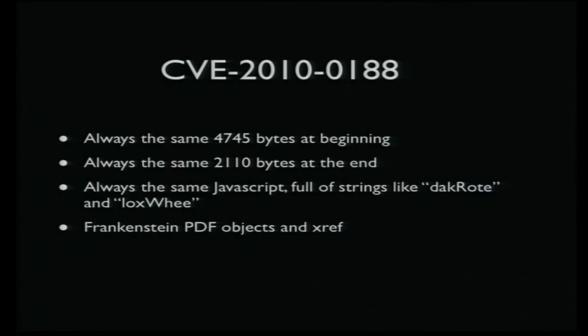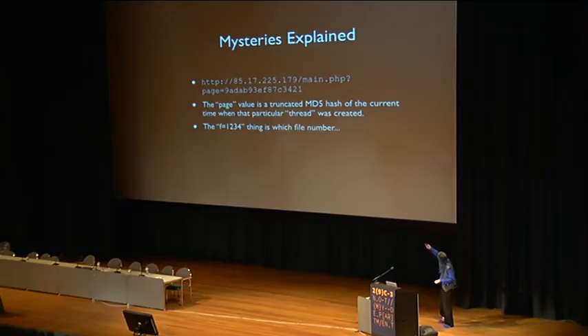The actual exploits in version 2.0 didn't really change at all from the whole version 1 series. There's actually a great deal of effort put into changing the URL names — the old ones always looked like main.php with a question mark, page equals, and a bunch of hex values, which made it really easy to detect when somebody was about to be exploited. This changed in version 2.0 to use randomly chosen dictionary words. But the actual contents sent out are still identical — the first 4,745 bytes of the PDF file always hash to the same MD5 value.